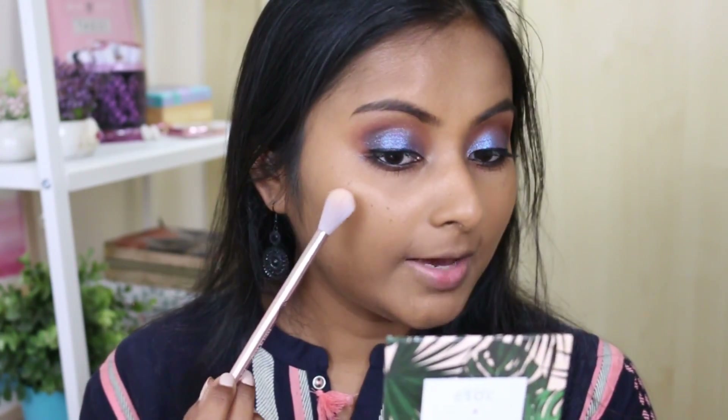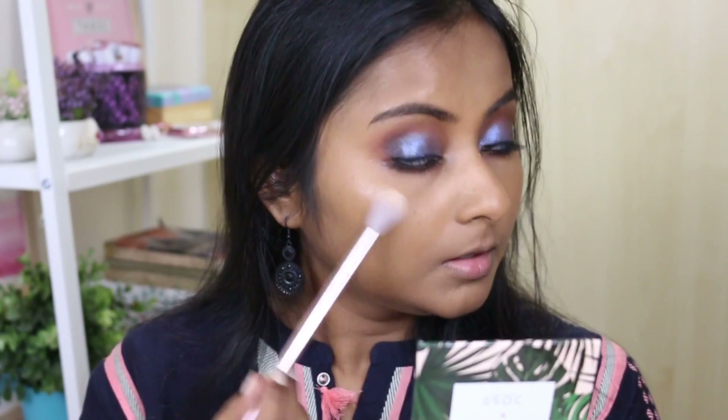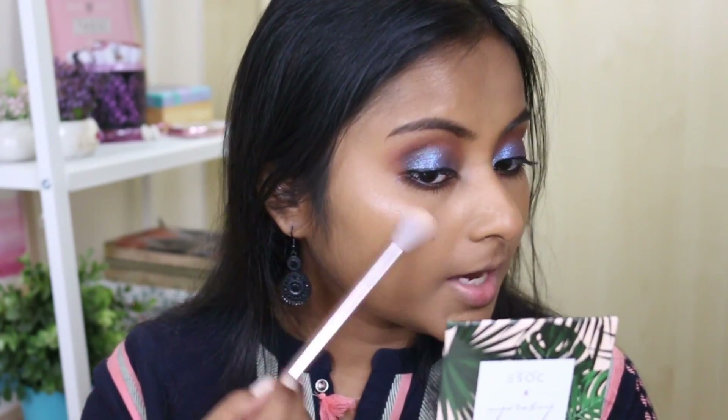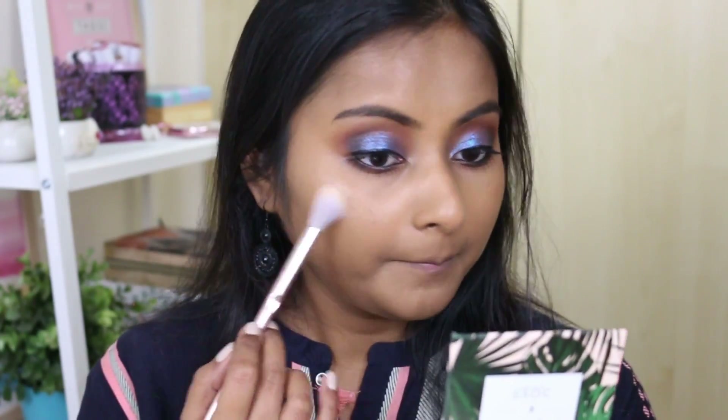I haven't actually worn that highlighter even once. Let me just put a little bit on and see - I'm really curious. Okay, it's quite intense and it's not a subtle highlighter by any means, but I think it's suiting my skin tone pretty well. If you look straight on there's nothing, but when I turn my head around you can see the highlighter. That's my first impression of this highlighter.